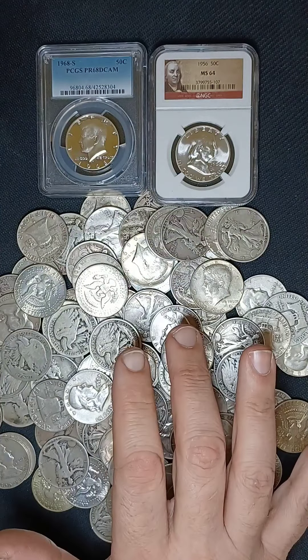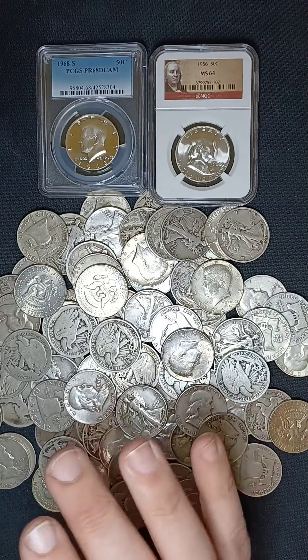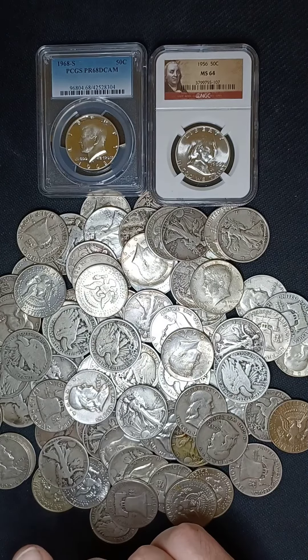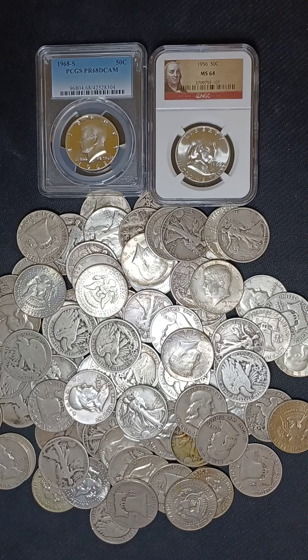Another one to look for is the 1815 Capped Bust Half Dollar. This one has a very low mintage, and they start off at a $1,400 price tag in a G4 condition, and can get as high as $50,000 in a mint state.